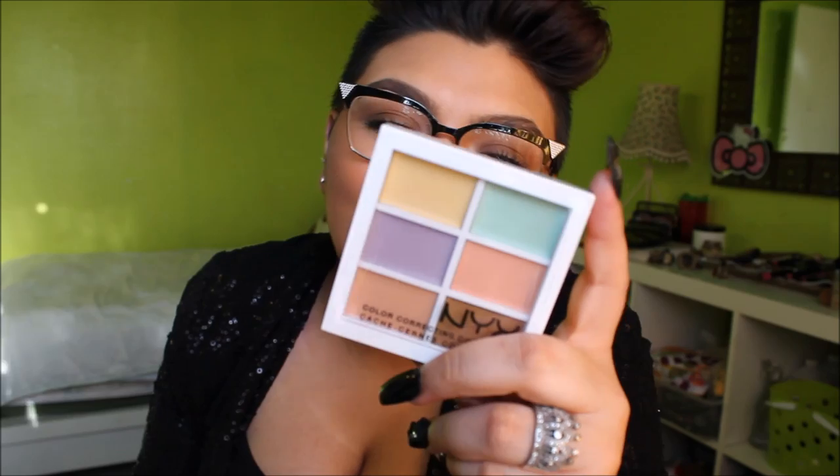Then I got the new NYX color corrector palette. I first saw it when a student had it and thought it was pretty awesome. Cheaper brands are getting more into color correction, which is great because color correctors are usually bought individually and can be pretty expensive. This palette has six color correctors and was eight dollars — a pretty good deal. I haven't tried them out yet, so I'll have to see if they're any good.